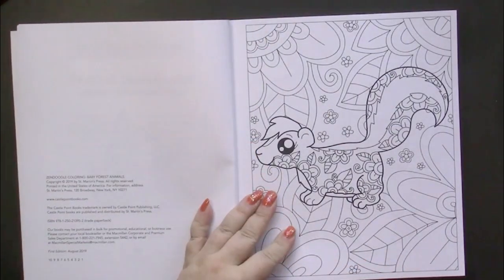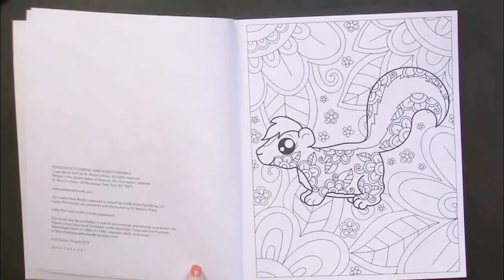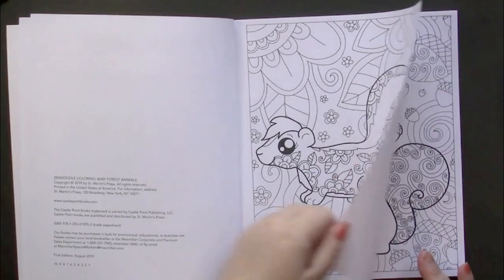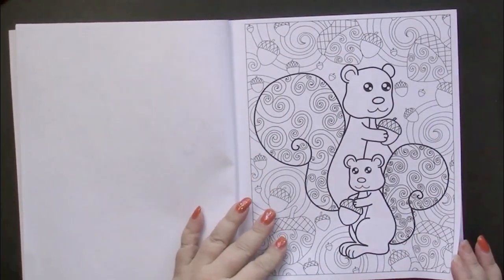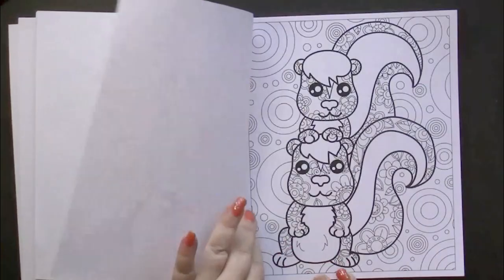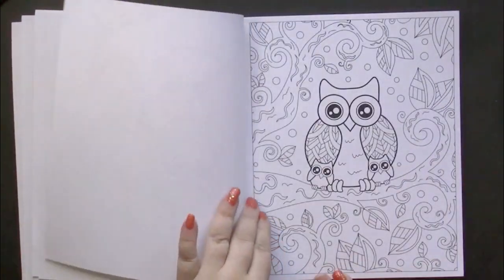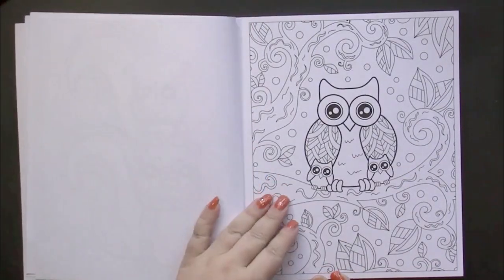This is an original publication from 2019. The paper is nice — I wouldn't use water medium on it, but other than that it's pretty close to medium weight. The pages are perforated and printed single-sided, with the back being a nice clean light.